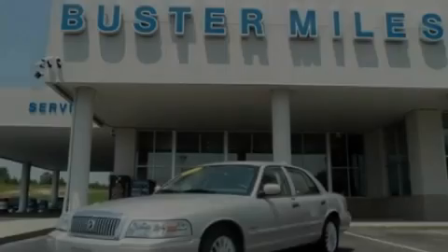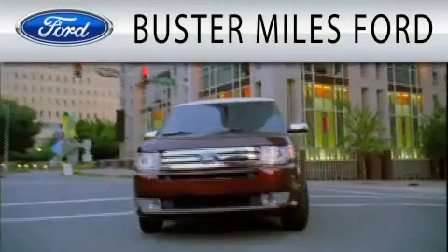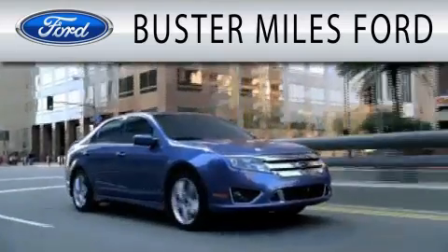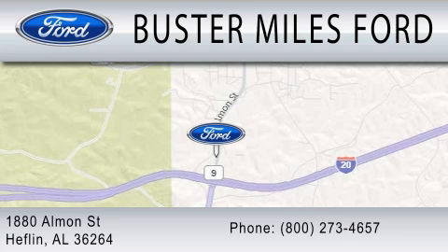Stop by today and test drive this automobile for yourself. Buster Miles Ford is dedicated to doing everything possible to ensure that the experience you have selecting your next vehicle is as pleasant as possible. We're located at 1-880 Almond Street in Heflin.